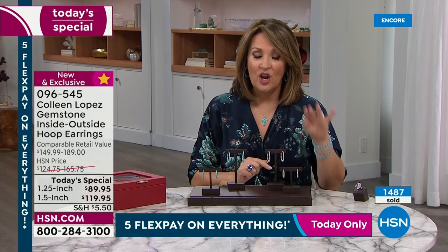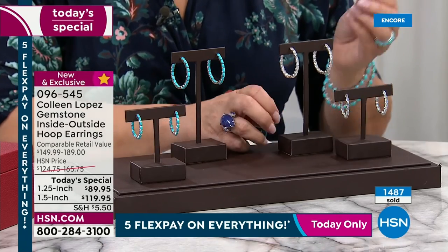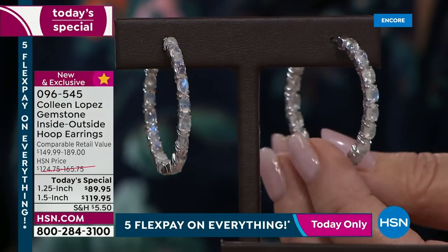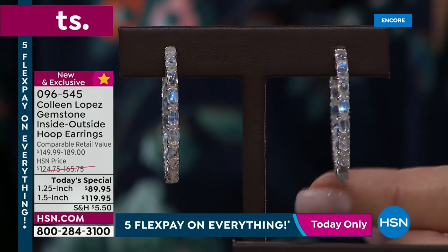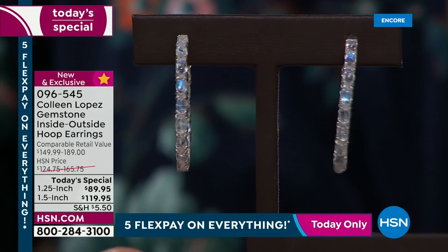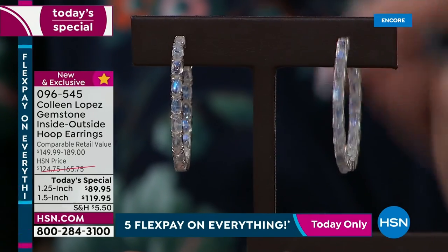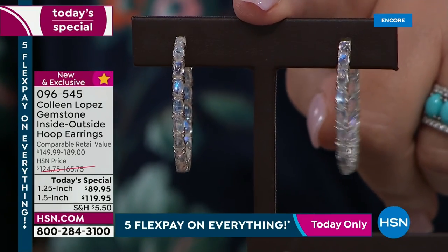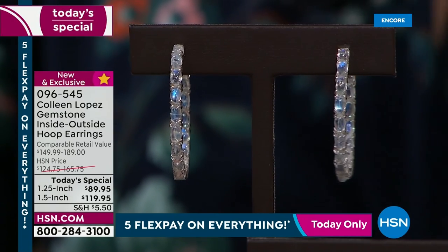Your choice of rainbow moonstone or genuine American Kingman turquoise — whichever you decide on, you're going to love them. They are spectacular earrings and the value is incredible. You're choosing the size first: we have a one-and-a-quarter inch and a one-and-a-half inch diameter hoop. Then you're choosing the stone — rainbow moonstone or turquoise. Five flexible payments, and you'll be wearing these beauties. We're down into the hundreds on the larger one-and-a-half inch size.